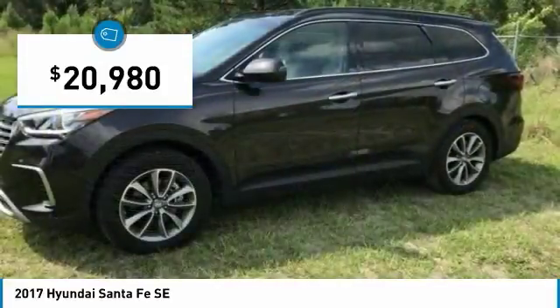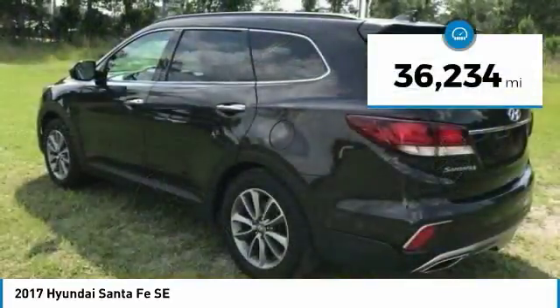And it is priced below $25,000. This vehicle has less than 40,000 miles.